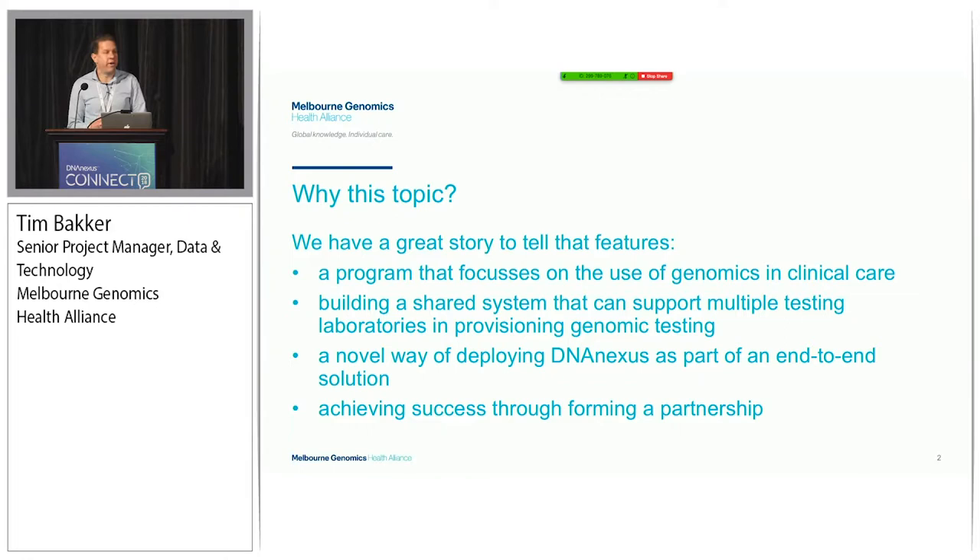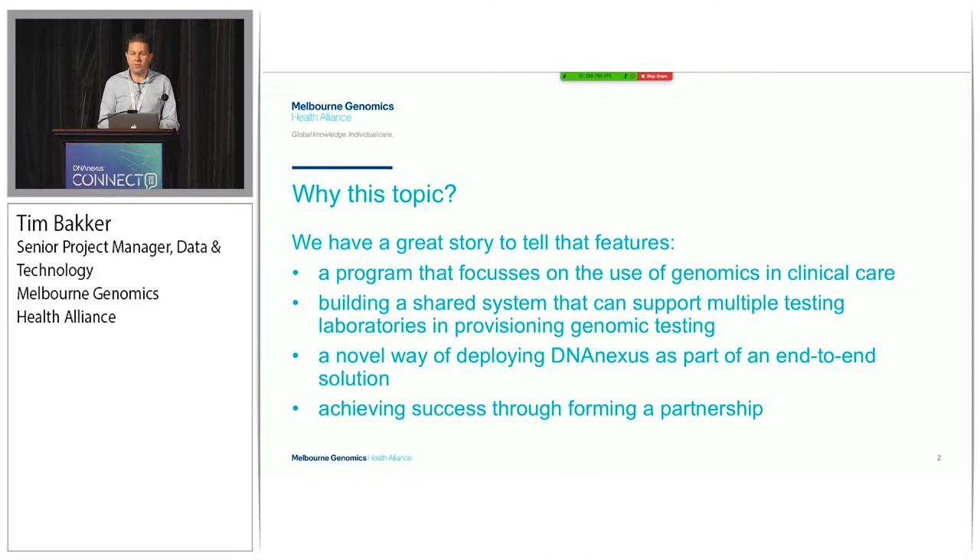Why do we think this topic's interesting? First of all, we're a clinical implementation program - we're all about integrating genomics into the clinical setting to improve healthcare outcomes. Second, because of the configuration of the Alliance, we have a number of members and we are building a shared system that enables multiple testing laboratories to provision testing workflows from the FASTQ to the clinical report. Thirdly, the way that we deploy DNA Nexus has some novelty value to it. And we also want to talk about how we work with DNA Nexus to achieve the outcomes.